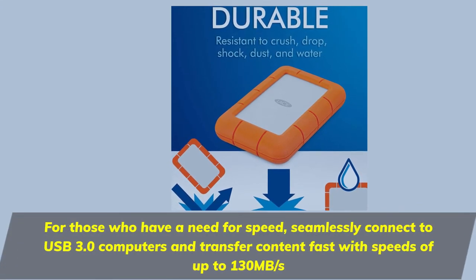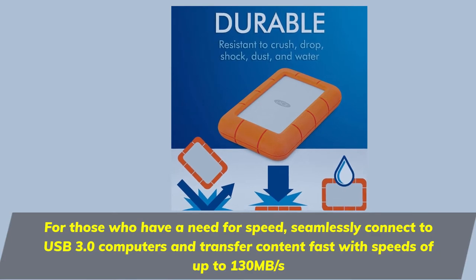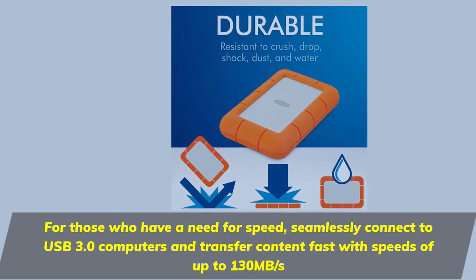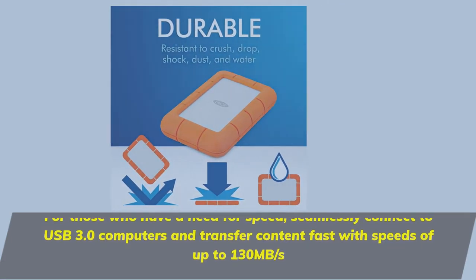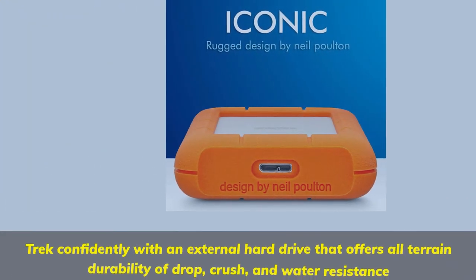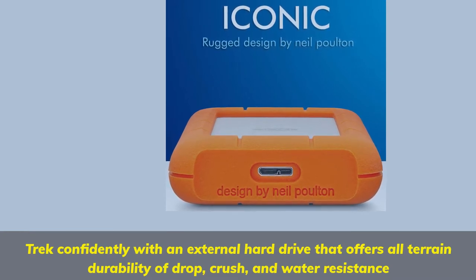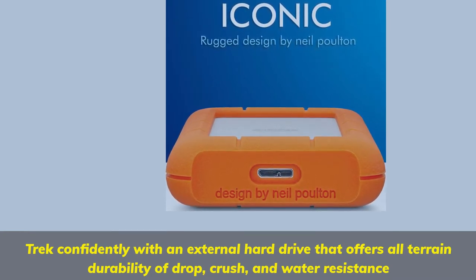For those who have a need for speed, seamlessly connect to USB 3.0 computers and transfer content fast with speeds of up to 130MB per second. Track confidently with an external hard drive that offers all-terrain durability of drop, crush, and water resistance.